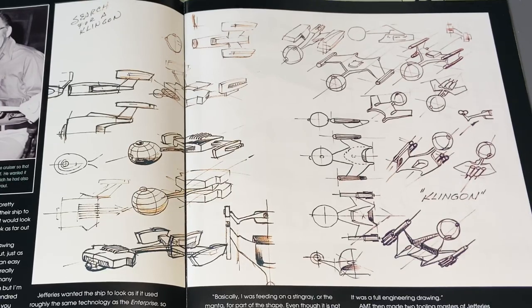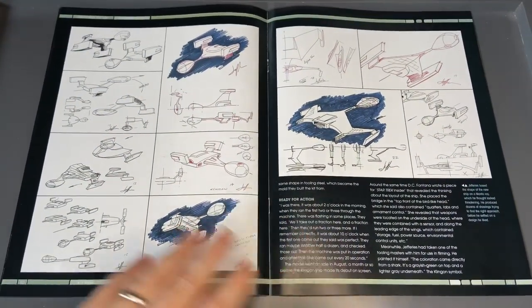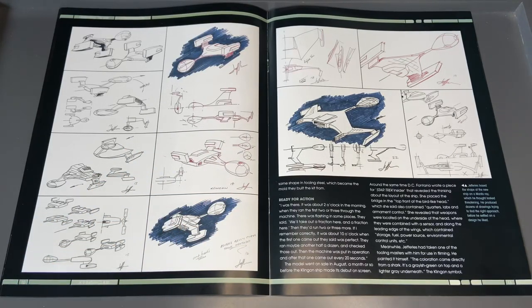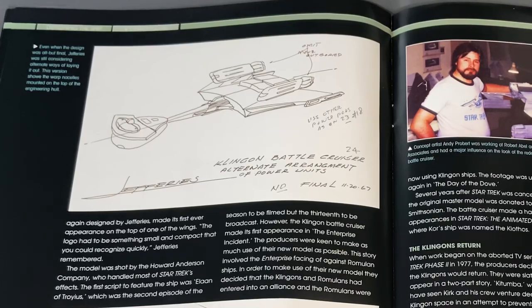Matt Jefferies designed the Klingon battlecruiser so that AMT would have another ship to build a model of. He wanted similar components to the Enterprise — which he had also designed — but with a different layout. Twin nacelles, drive section, bridge section and so on. You can see the iterative design going back to early Enterprise concept art. The concept art pieces look simple but they're quite informative, and the black background makes the details really pop.